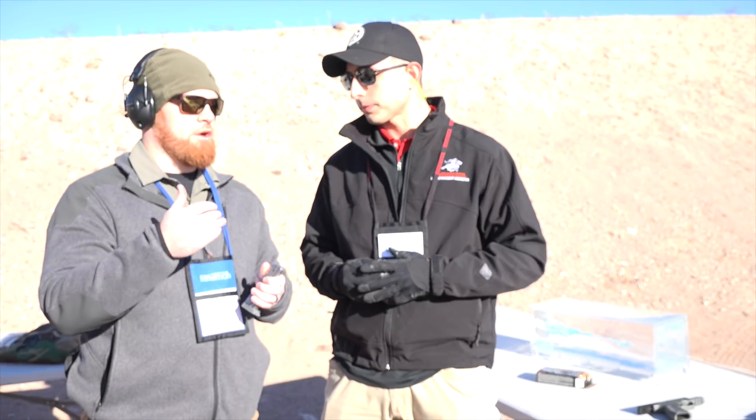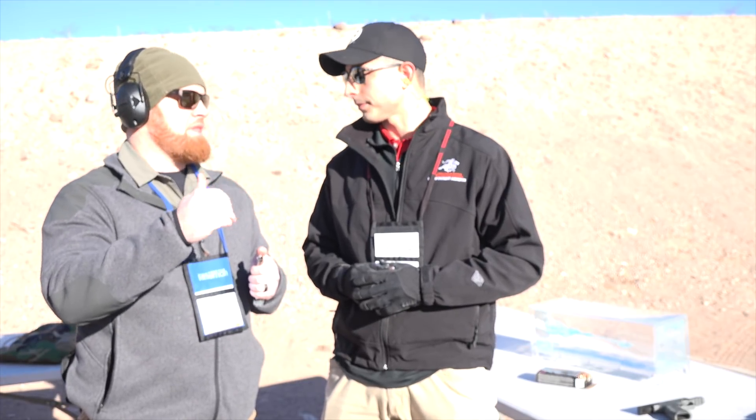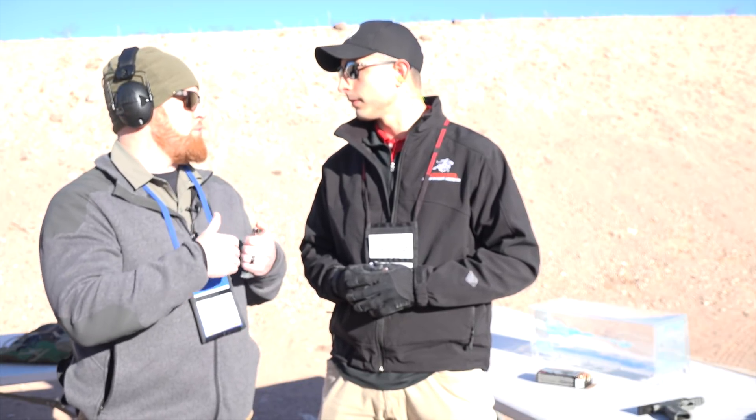When we're talking about law enforcement ammunition or even personal defense ammunition, we're really looking at good penetration — including through some light barriers, especially clothing. Law enforcement obviously requires a higher degree of penetration, but then reliable expansion, and that filled cavity is really going to help ensure that the bullet expands.